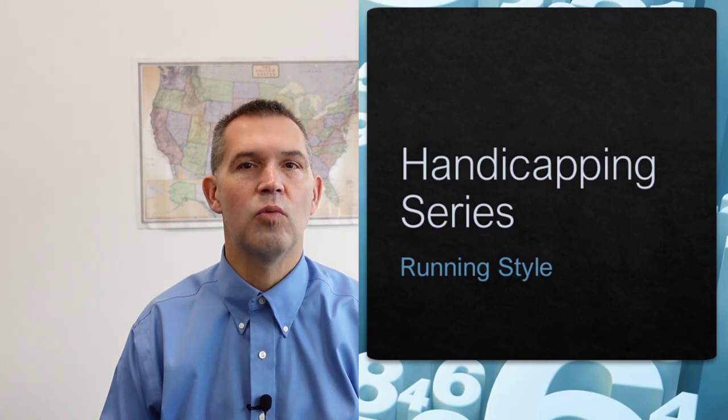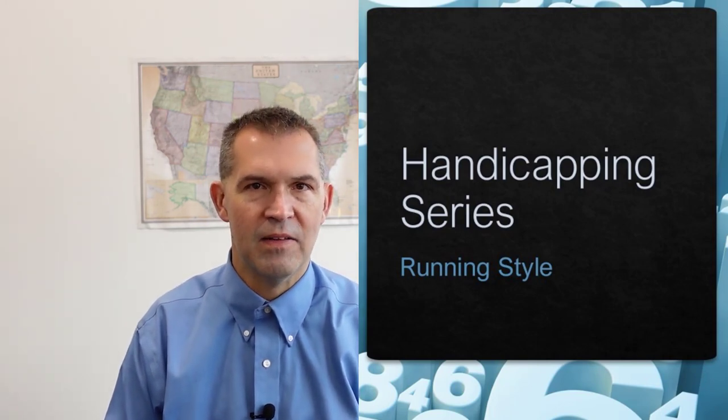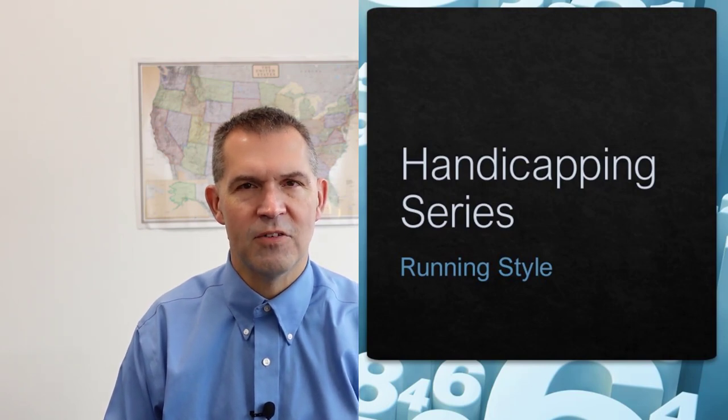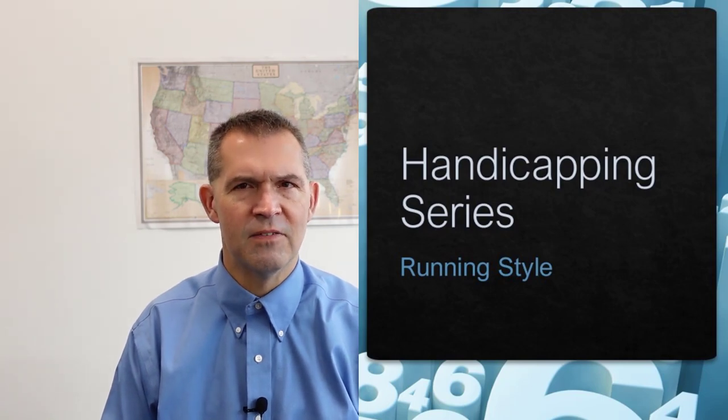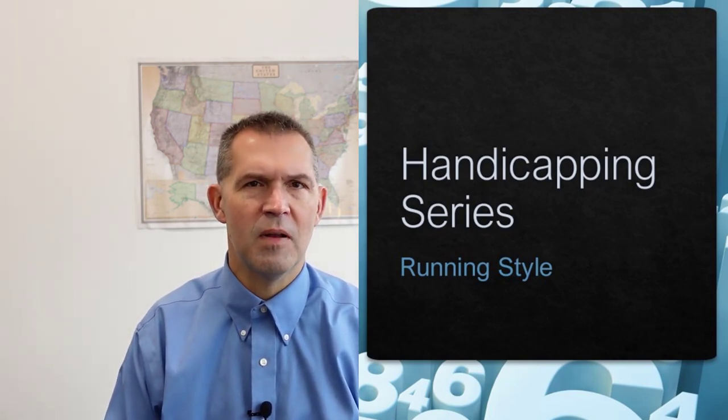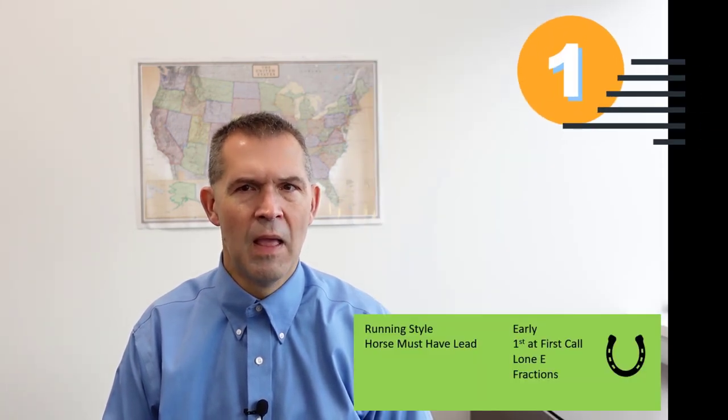Our speed and pace handicapping series continues, and this time we're going to take a look at the ESP running styles. A lot of handicappers who have been handicapping for years are not quite sure what ESP means when they see those running styles. People have kind of changed their definitions, and some have actually added a few others like an early presser or a sustained presser.